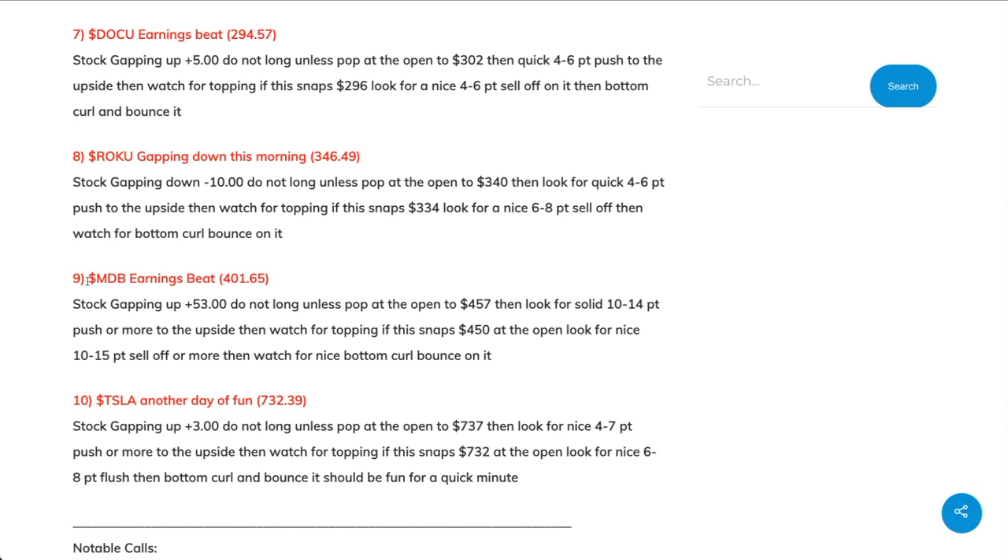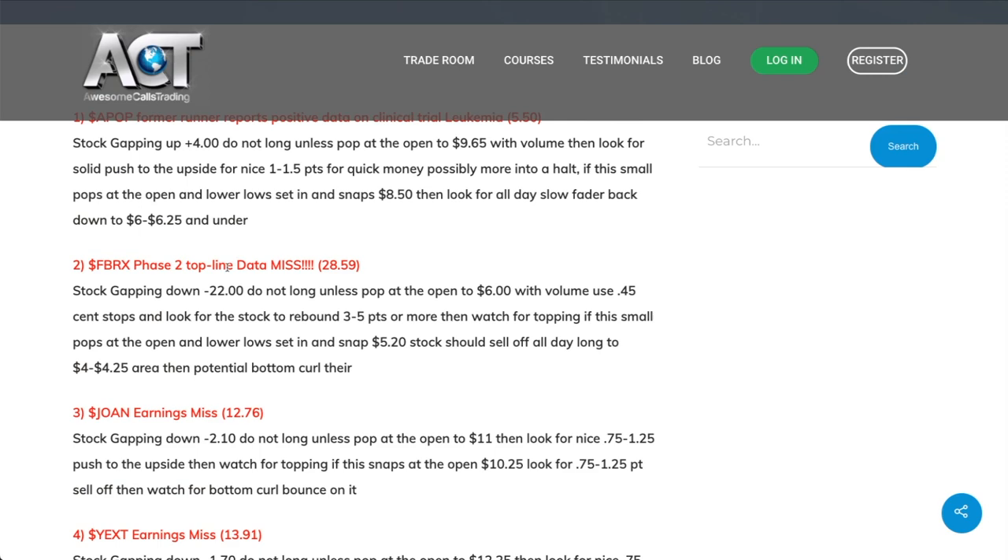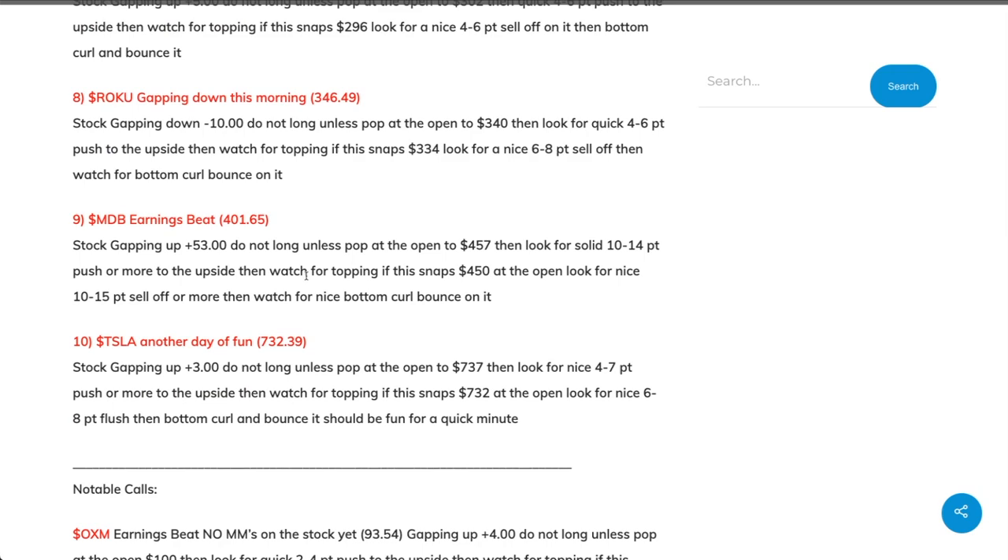Before we get into the trade, there is something a lot more important than taking the trade itself, and that is finding what stocks to be on your watch list. Because if you didn't know that MDB was in play today, you wouldn't even be looking at it. I'm in the room Awesome Calls Trading, and we get these notes before the market opens—so once the market opens, you can be ready to trade.